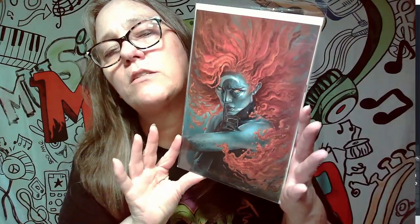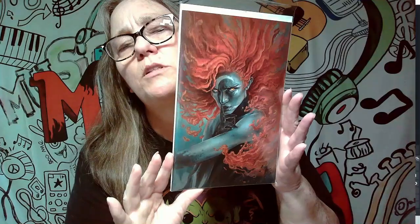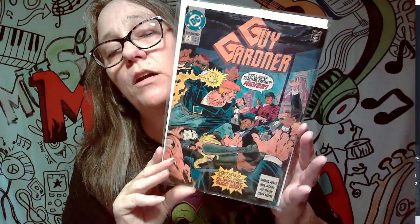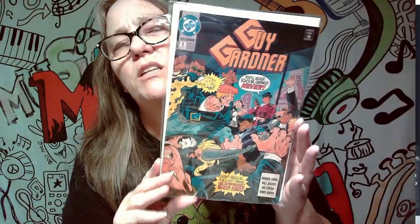This is a pretty awesome cover — I believe this comic is called The Sacrificers. That's a pretty sick comic; look at all that hair. Here's another older one called Guy Gardner, from 1993. Some of these older ones have value, some don't. I'm not sure about this one — probably not. Not a keeper.